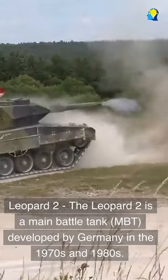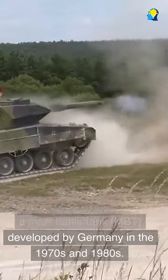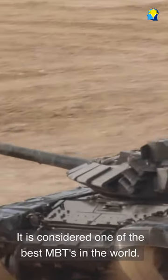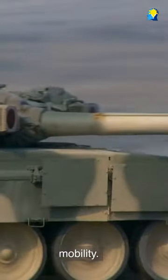Leopard II: the Leopard II is a main battle tank (MBT) developed by Germany in the 1970s and 1980s. It is considered one of the best MBTs in the world. It was designed as an improvement over the Leopard I, with increased firepower, protection, and mobility.